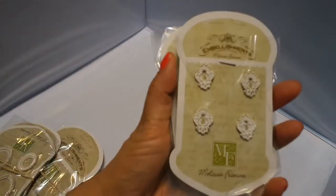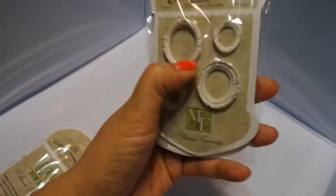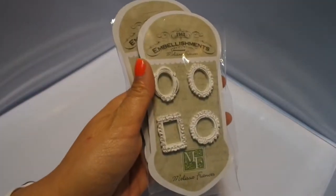Then I got these adorable Melissa Francis items. I haven't ordered resins in a long time, but I might start. These are the keyhole resins — very cute. Letty made me some paper clips with these round frames and I absolutely loved them, so I had to get some. These are very, very pretty. Love them.